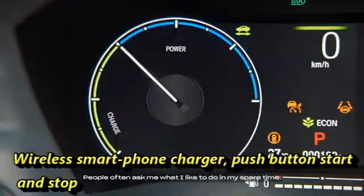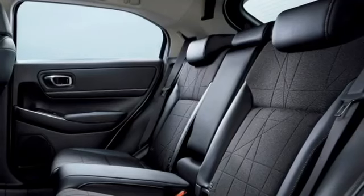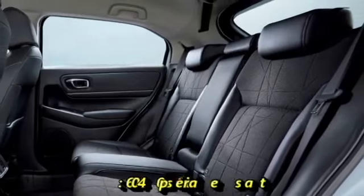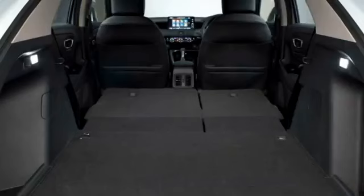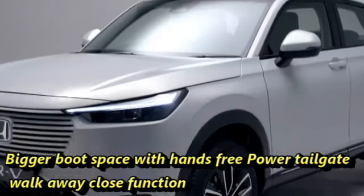Further convenience features include push-button start and stop, a remote engine start system, ambient lighting, remote keyless entry, touch-activated cabin lights, well-cooled ventilated seats for a comfortable ride, rear seats with 60/40 split options, and a bigger boot space with hands-free power tailgate and walk-away close functions.